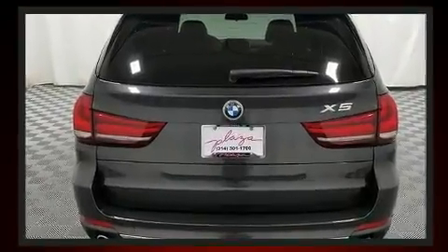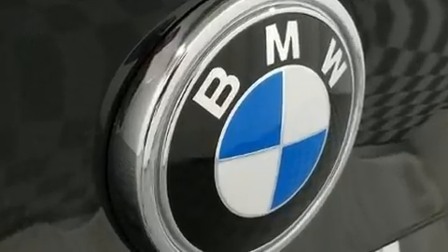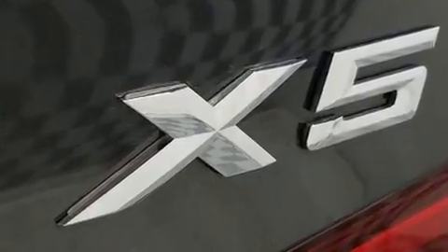BMW ensures the safety and security of its passengers with equipment such as dual front impact airbags with occupant sensing airbag, a security system, an emergency communication system, and four-wheel disc brakes with ABS.